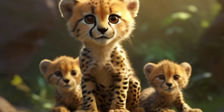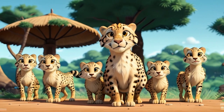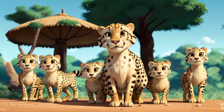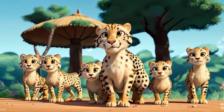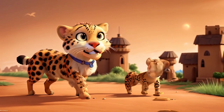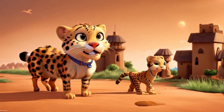Cub rearing: the mother raises her cubs alone, providing them with protection, nourishment, and important hunting skills. Cubs remain dependent on their mother for about 18 months before they begin to venture out on their own. In the wild, cheetahs typically live between 10 to 12 years, while those in captivity may live slightly longer, up to 14 years or more.